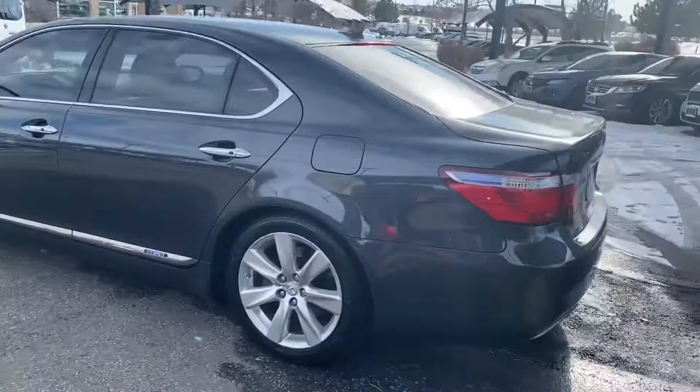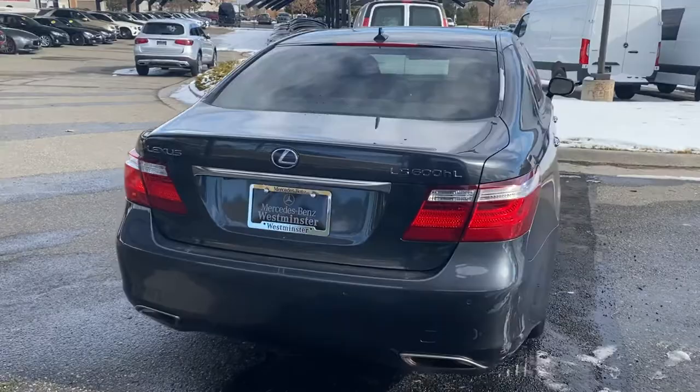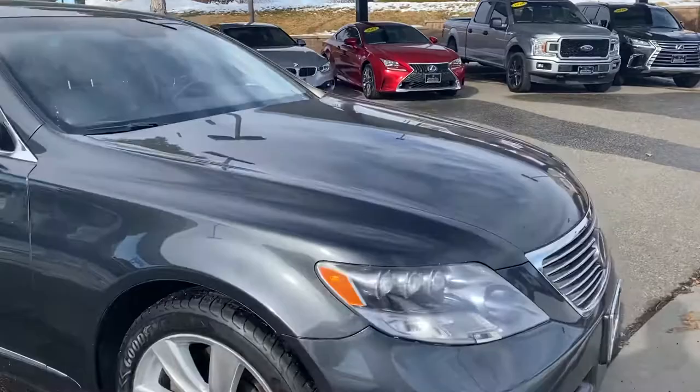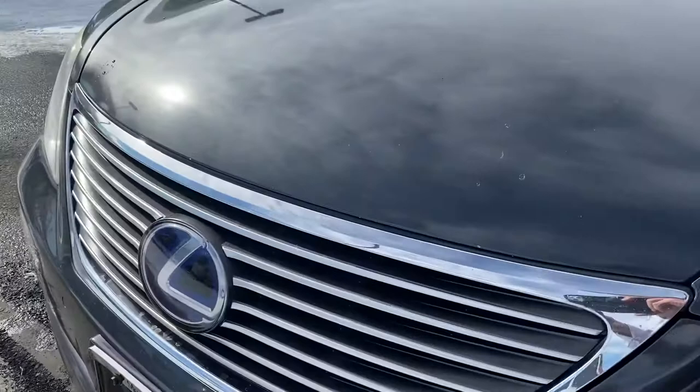Walking to each corner of the vehicle — sorry, trying to avoid getting dripped on — but the car's in excellent condition for its age. Got a clear bra on the car. The front of the vehicle looks really nice, not all chipped up, all the chrome seems to be in excellent shape, windshield is in fantastic condition, no pits, stars, or cracks.